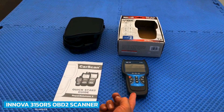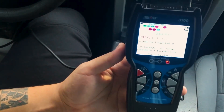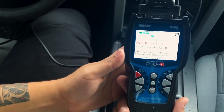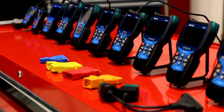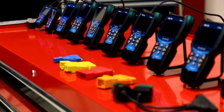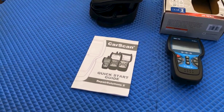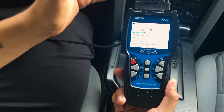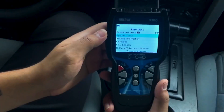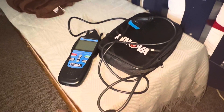Number 3: INNOVA 3150RS OBD2 Scanner. The INNOVA 3150RS is a wonderful all-around scan tool to meet the needs of most DIY mechanics. The app provides users with verified fixes, parts catalogs, and technical service bulletins, all of which assist in making the proper repair on time. The 3150RS can withstand use in a shop setting. The battery and charging system check verifies whether your battery and alternator are in good condition or need replacing.